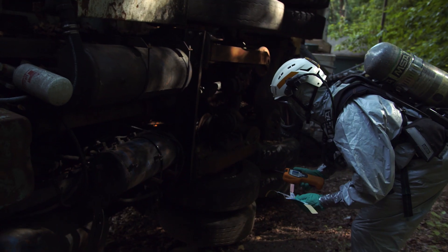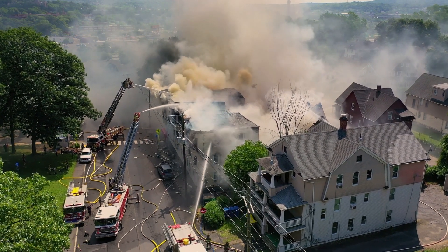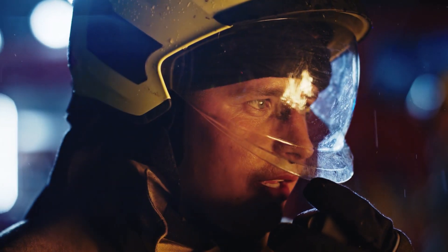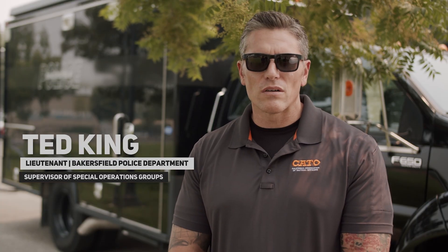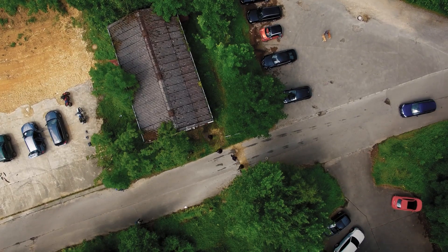Communications, whether it's in a hazmat environment or a structural collapse environment or a confined space environment, is paramount. Basements, concrete structures, steel — sometimes the radio system won't penetrate that environment. We're going into areas where there's no cell phone reception, there's no Wi-Fi.